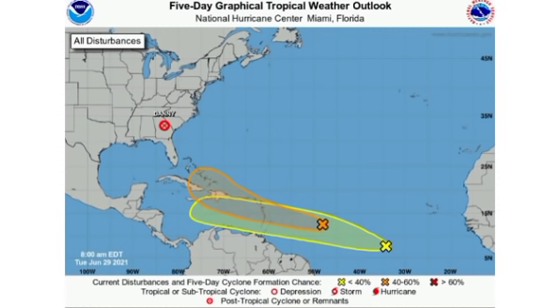Hey guys, it is Dani and welcome to this update video on the tropics. In this video we're going to be talking about two disturbances that are headed to the Caribbean, so if you're in the Caribbean you're likely to be affected by either of these, especially in the eastern Caribbean.